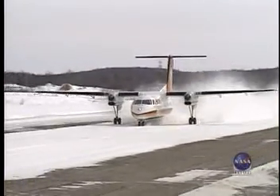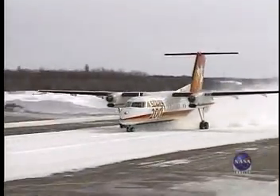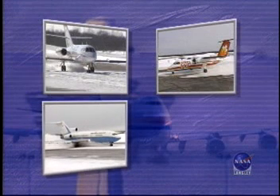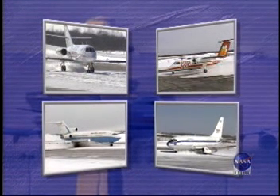We've evaluated braking performance of a Falcon 20, a de Havilland Dash 8 airplane, a FAA Boeing 727 airplane, and a NASA Boeing 737 airplane.